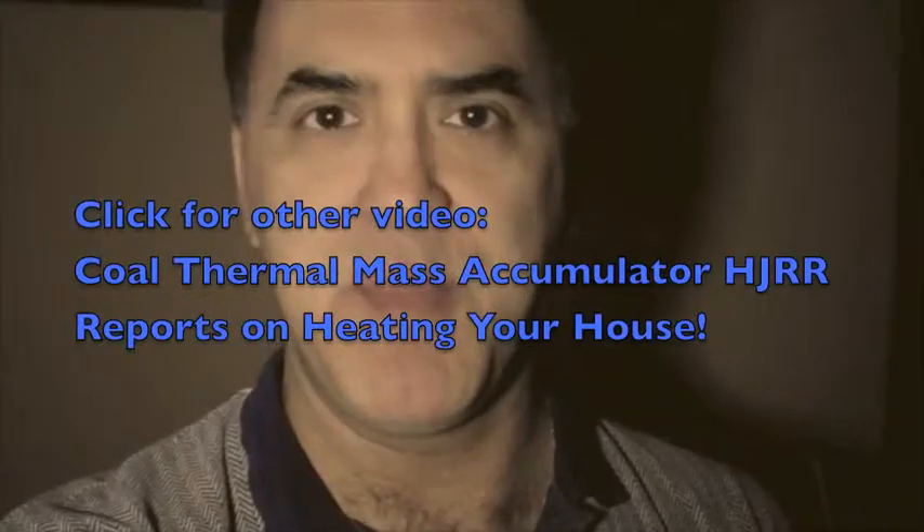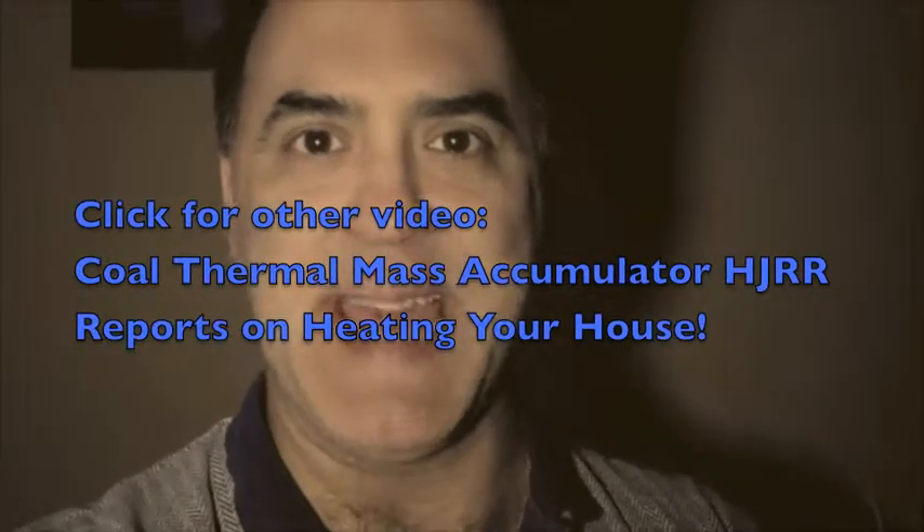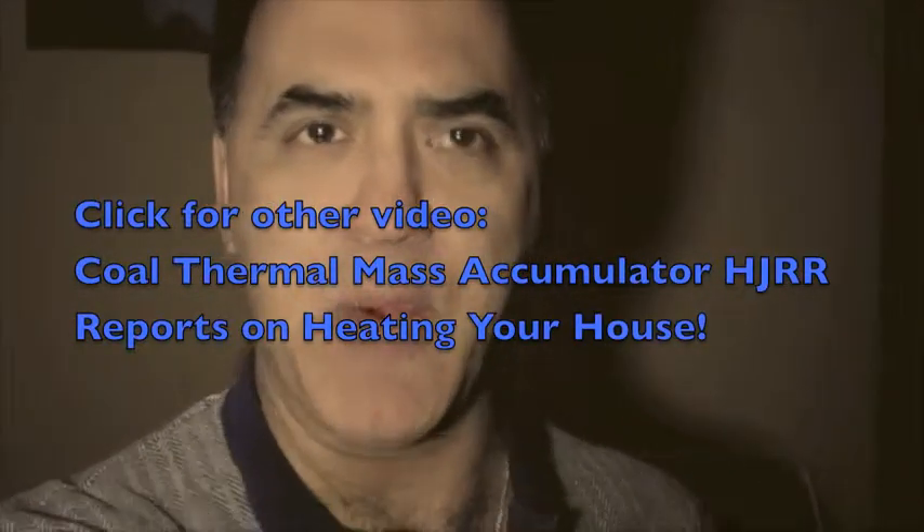What's up, folks? It's Holy Joe, rock and roll, coming back to you live and unscripted. I earlier did a video on a coal-fired mass accumulator that I saw in a restaurant in Krakow.